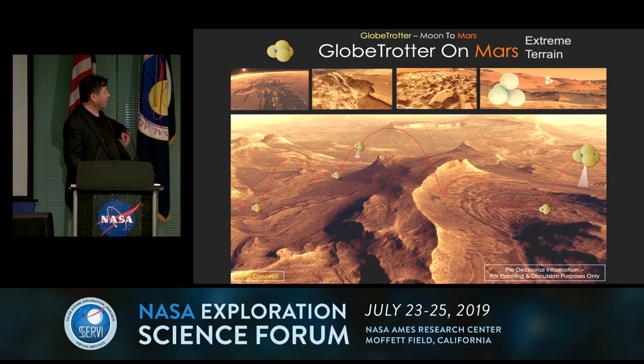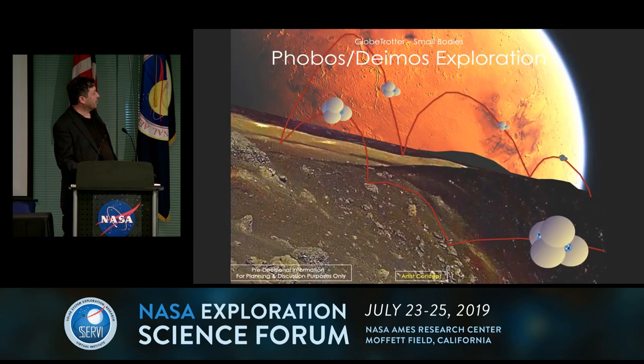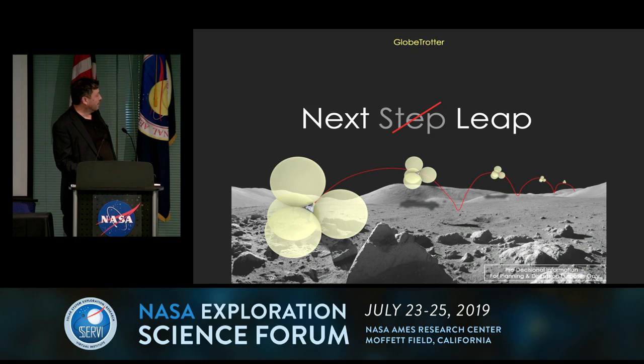Moon to Mars — the final destination could be pits and caves on Mars, Phobos, Deimos, small bodies. There's no end in sight to what you could do with this. So I'll leave you with that thought, and if you have questions, feel free to email me or the team. Thank you.